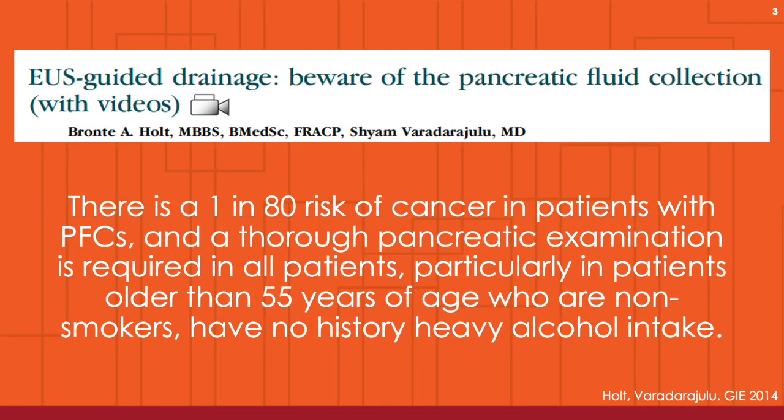In a study of 320 patients who underwent US-guided drainage of pancreatic fluid collections, four cases of cancer were diagnosed. Therefore, there is a 1 in 80 risk of cancer in patients with pancreatic fluid collections, and a thorough pancreatic examination is required in all patients, particularly in older patients and those who are non-smokers and have no history of heavy alcohol intake.